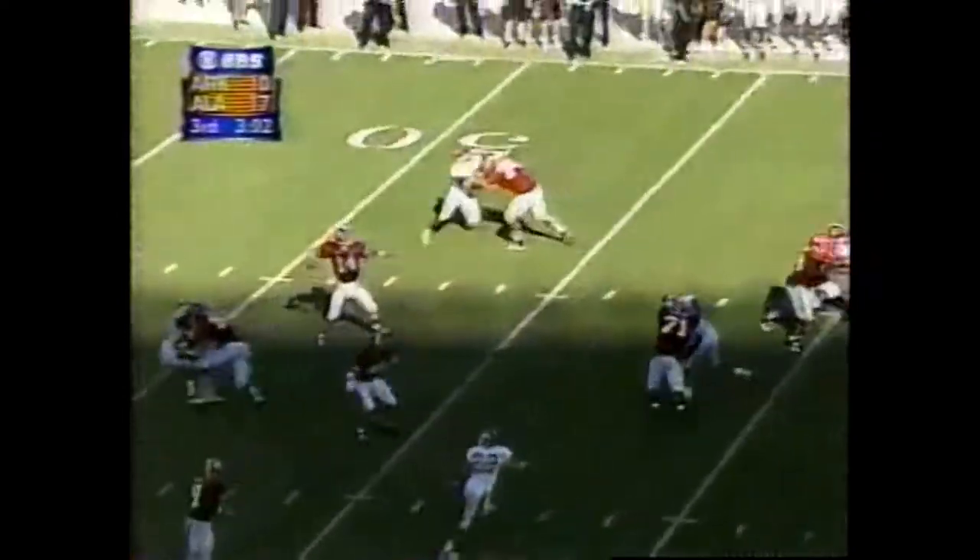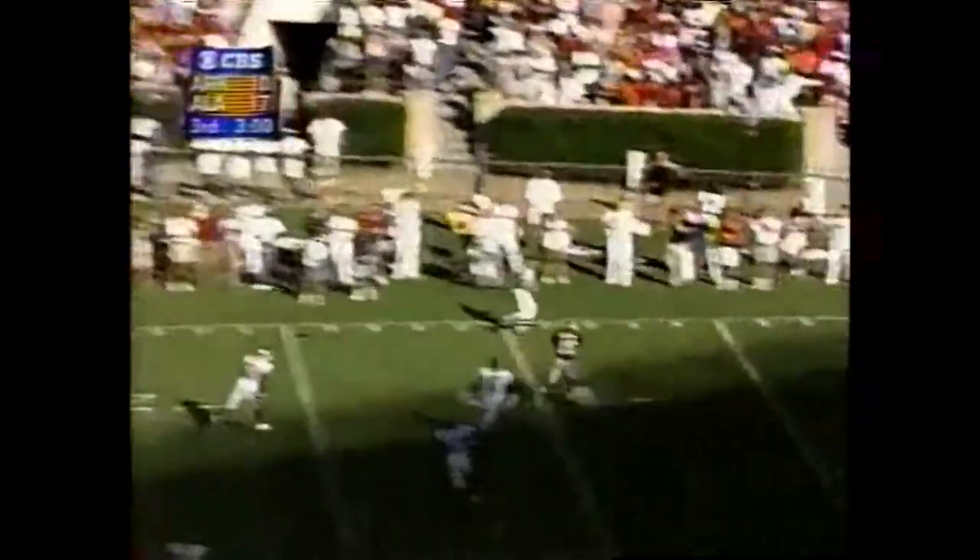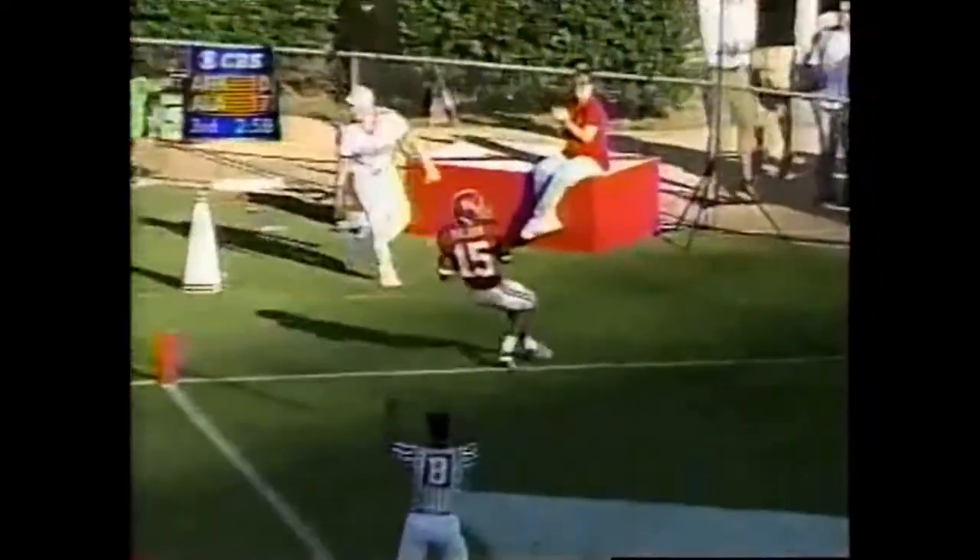Now watch — backs up, wants to go for it all, finds Millens wide open. Touchdown, Alabama!